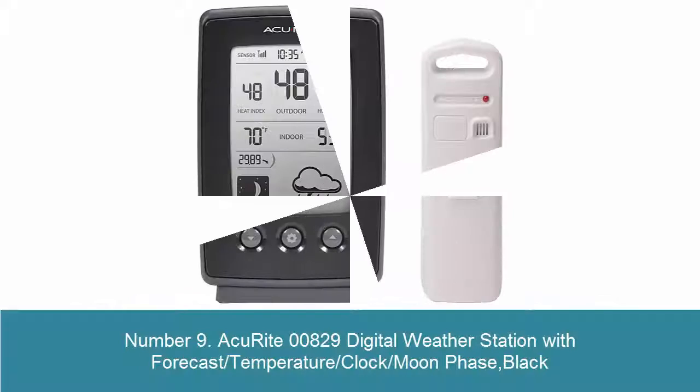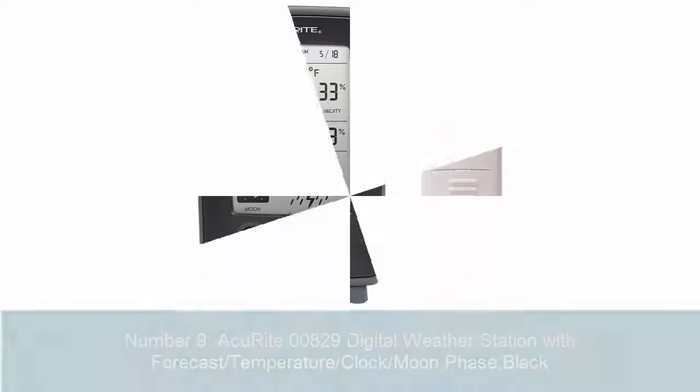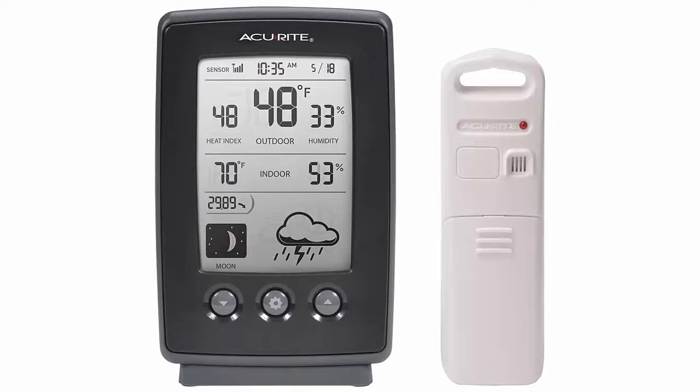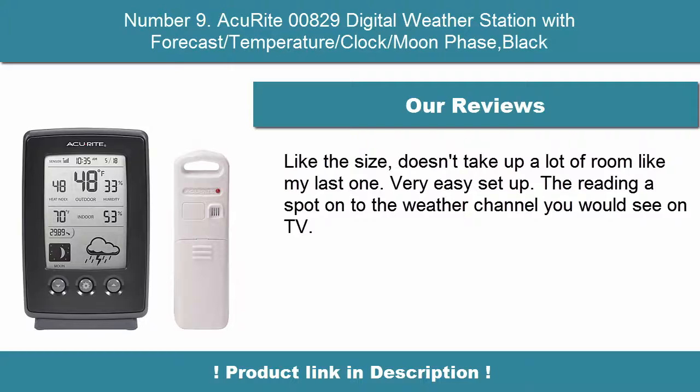9. AcuRite 00829 Digital Weather Station with Forecast, Temperature, Clock, Moon Phase — Black. Patented self-calibrating forecasting pulls data from a sensor in your backyard. Daily high-low records; IntelliTime Clock automatically adjusts for daylight saving time. Enhanced 433 MHz signal transmits data from outdoor sensor through walls and from a distance.